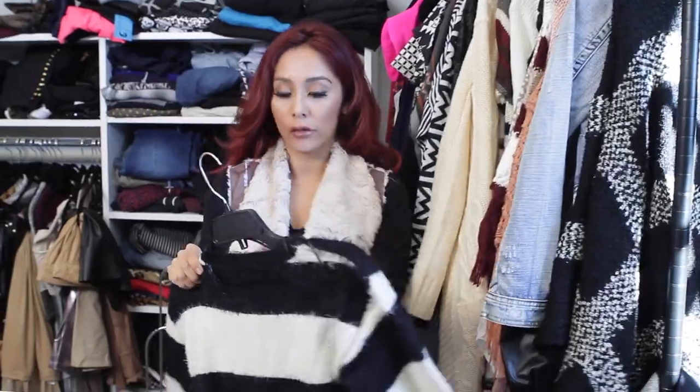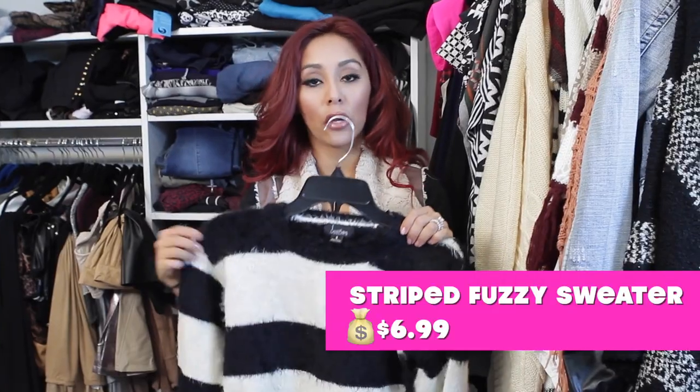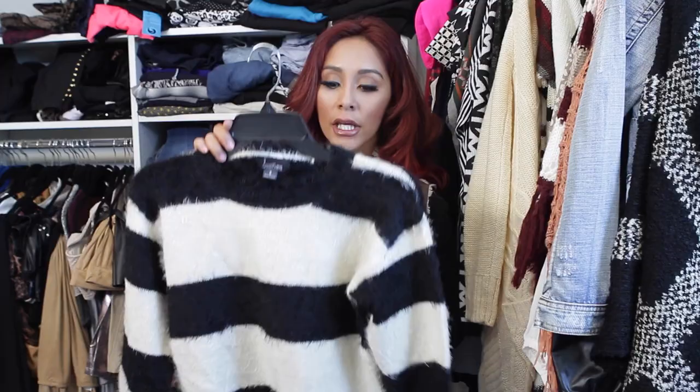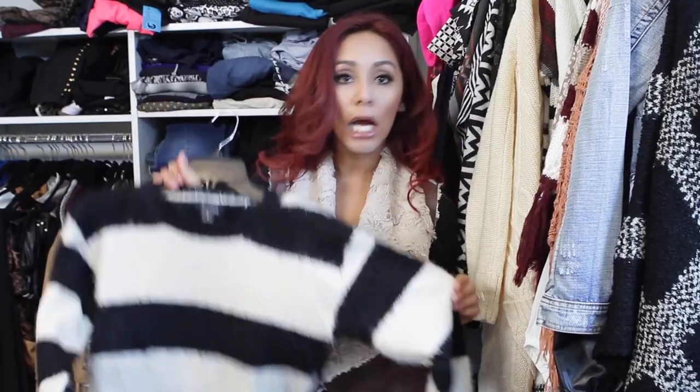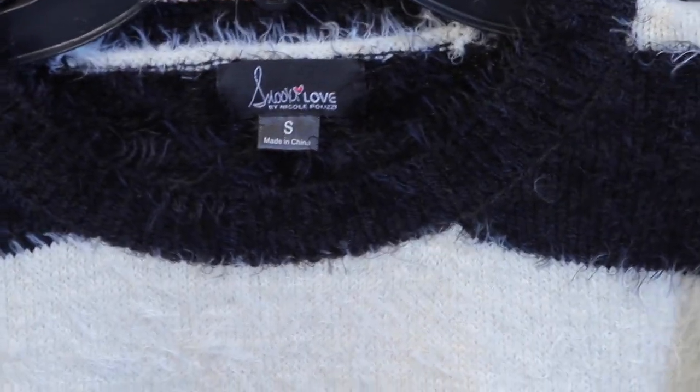This is actually a sweater and I want to talk about it because I love it. You could wear this with anything — leggings, dress down with boots, or dress it up with jeans or a skirt and heels. It's nice and loose so you can tuck it in and you won't feel constricted, it keeps you warm, it's not itchy, and it's nice and soft.